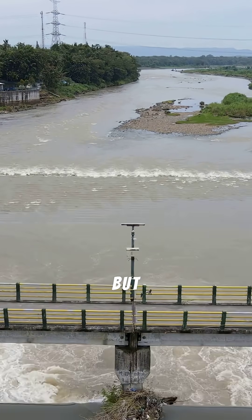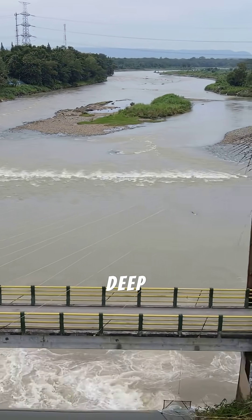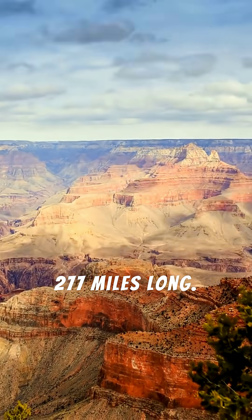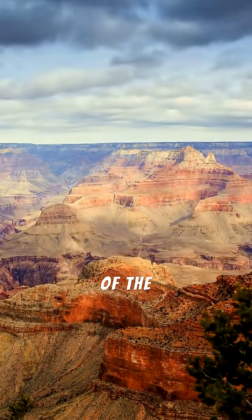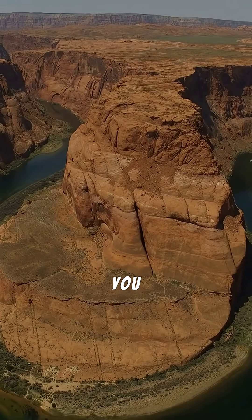This dam tamed a river, but our next wonder is a river that has carved its own wonder — a canyon a mile deep and 277 miles long. Next time, we stand on the edge of the Grand Canyon to experience its epic scale. Make sure you are subscribed.